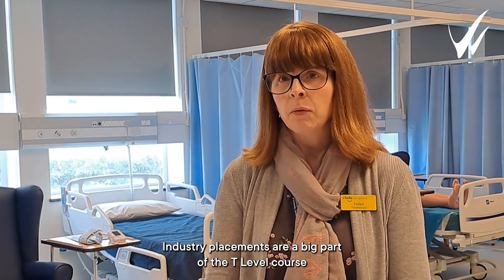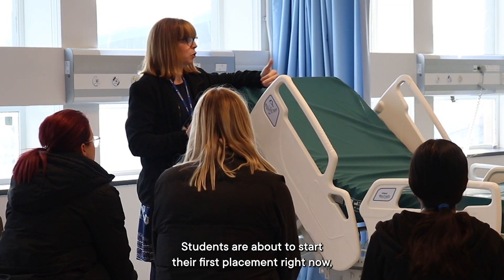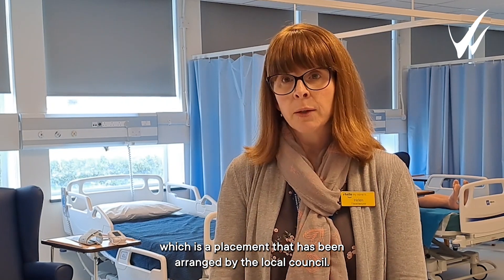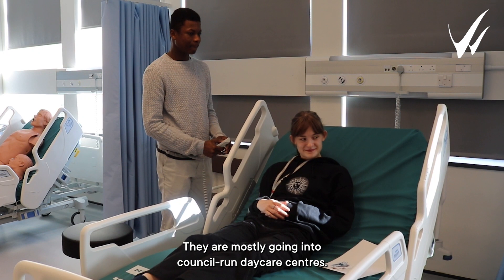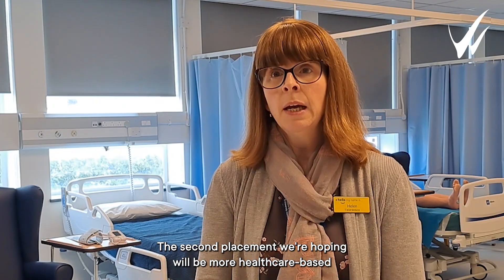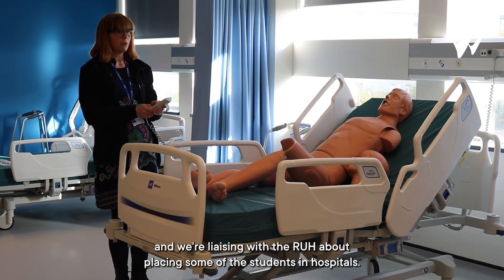Industry placements are a big part of the T Level, so students are required to complete 315 hours across the two years. The students are about to start their first placement, which has been arranged by the council, so they are mostly going into council-run daycare centres. The second placement we're hoping will be more healthcare based, and we're liaising with the RUH about placing students in hospitals.